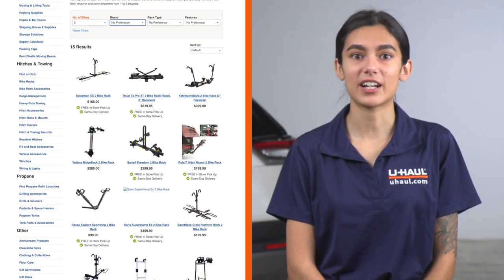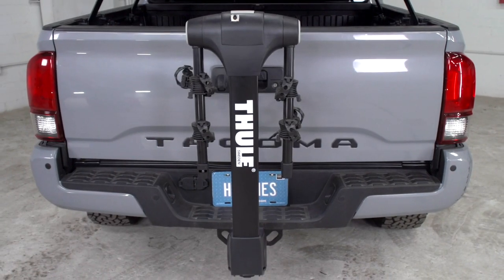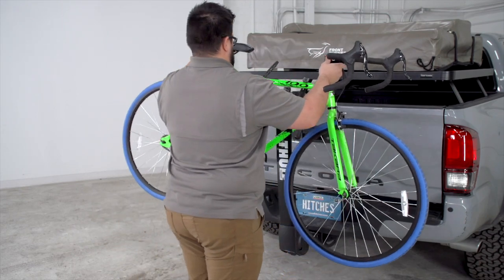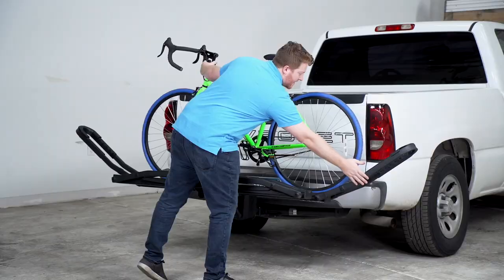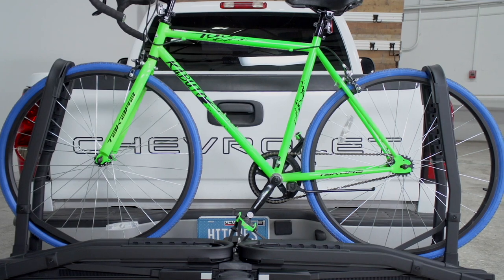U-Haul sells an assortment of bike racks that accommodate almost every size and type of bicycle. A hanging style bike rack will use your frame to secure your bike. These are fantastic because they can typically hold more bikes and are generally more affordable. A platform style bike rack will secure your bike using its wheels, which help avoid any damage to your frame and added protection against chips and dents.